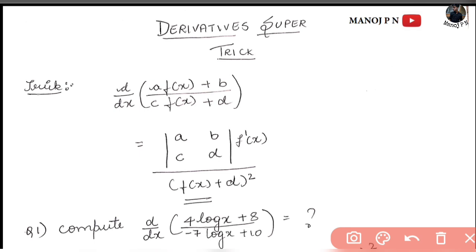Okay, so let's start. I am going to talk about this trick. The first trick is in derivatives. The trick is: d/dx of [a·f(x) + b] divided by [c·f(x) + d]. I am going to give you the result.